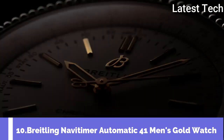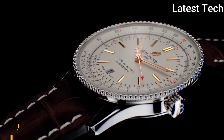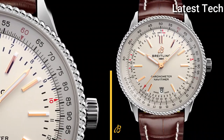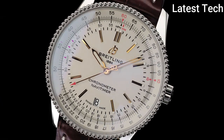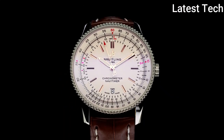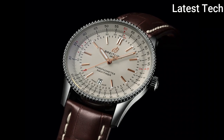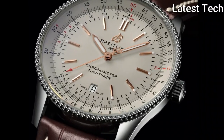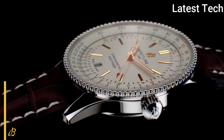Top 10: Breitling Navitimer Automatic 41 Men's Gold Watch. Refined and elegant, the Navitimer Automatic 41 combines the historic appeal of a true icon with the sophistication of a contemporary timepiece. Available in stainless steel and 18K red gold, the 41mm case features a beaded bezel and a range of black, anthracite, blue, or silver dials, offered with a matching bracelet or a black, blue, or brown alligator strap. The Navitimer Automatic 41 is powered by the Breitling Caliber 17 COSC Certified Chronometer.